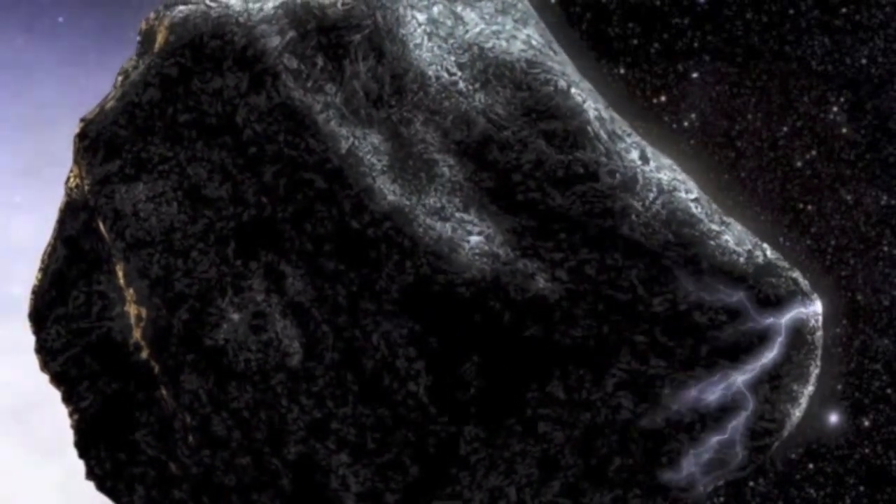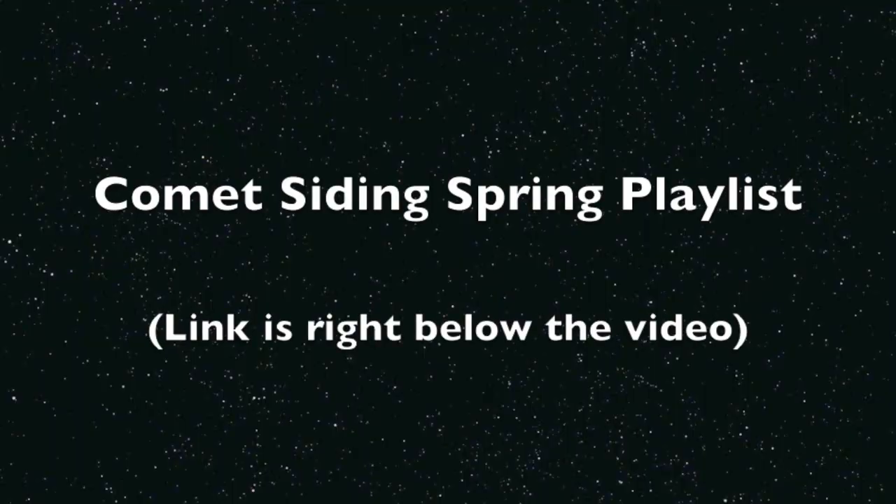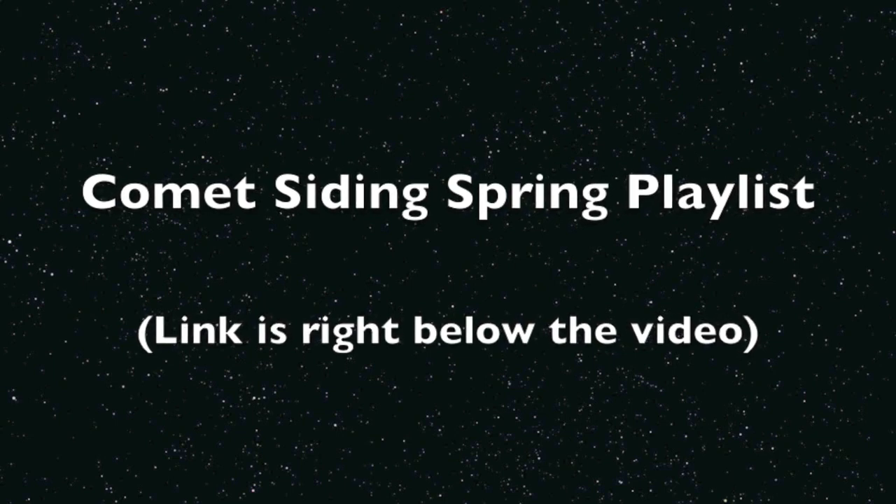If you are new to this comet, right below the video there is a link to some good information on our Comet Siding Spring playlist.